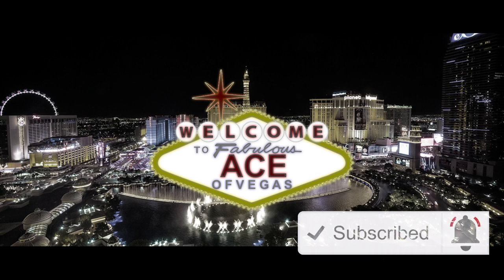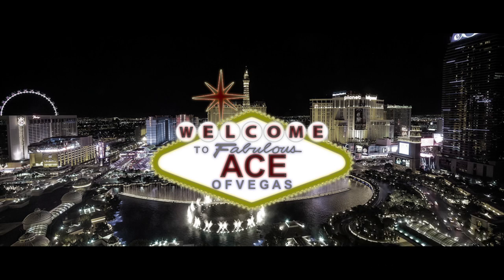Next time let's get back to eating some good food. Until then, this is Ace of Vegas signing off — wishing y'all strong hands and of course happy spending!